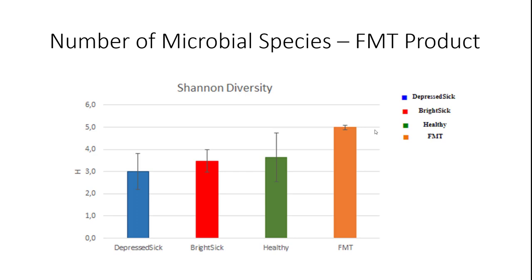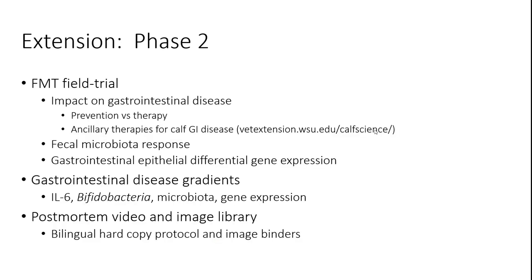The FMT product we created was a mix of healthy calves across ages, resulting in a really diverse product. We're hoping this concept would help reset the overall community balance as opposed to focusing on individual species or families. We're working through the data to figure out what this actually did relative to the microbiota and other clinical outcomes, and we'll hopefully have that in the near future to talk about the impact on gastrointestinal disease of the FMT used as prevention versus therapy.